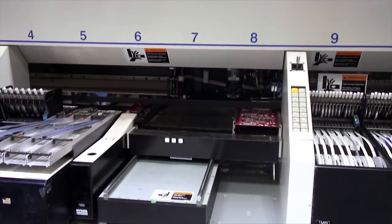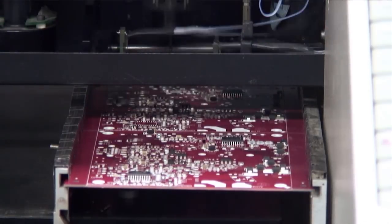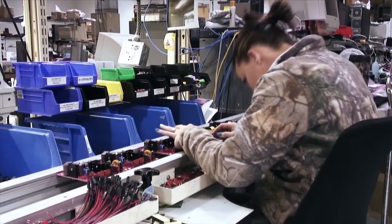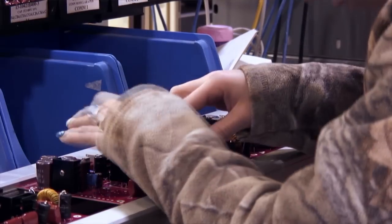Our patent-pending power supply and communication technologies are also manufactured in our vertically integrated factories. Starting with our U.S.-manufactured bare boards, we add components on our in-house electronics manufacturing line.